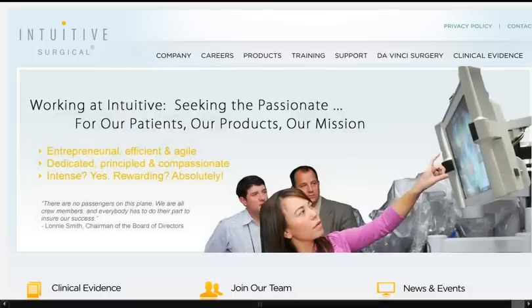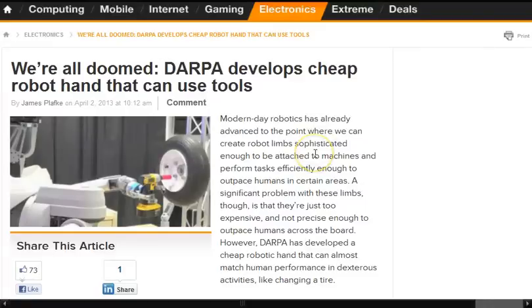They call it Intuitive Surgical — intuitive, we're all doomed. DARPA develops cheap robot hand that can use tools, from April 2nd. Modern-day robotics has already advanced to the point where we can create robot limbs sophisticated enough to be attached to machines and perform tasks efficiently enough to outpace humans in certain areas. A problem with these limbs, though, is that they're just too expensive and not precise enough to outpace humans across the board.